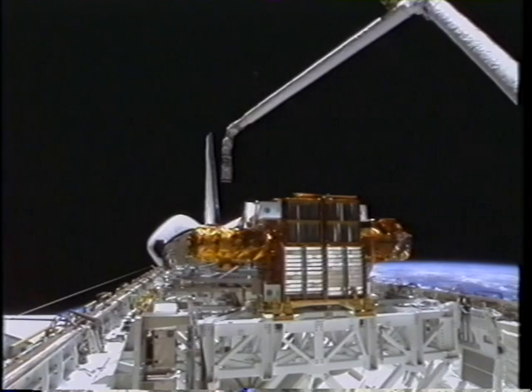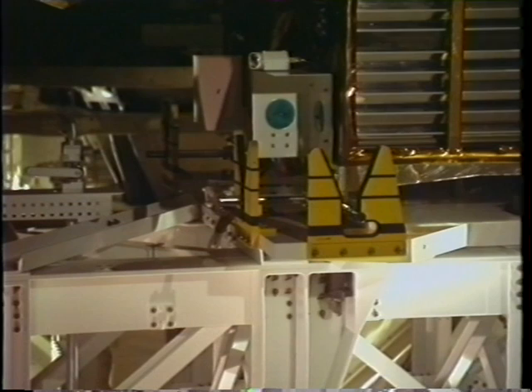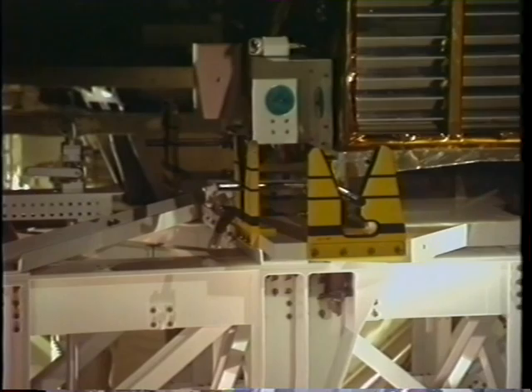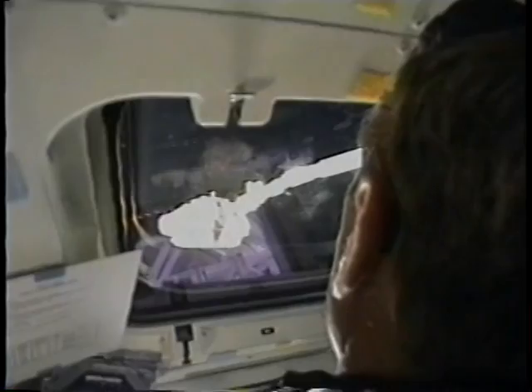This is our first major payload of the mission, the Spartan. It's a solar science satellite aimed at studying the solar wind and ultimately its effects on satellite communications and weather on Earth. It was a great satellite — fully autonomous, so all we had to do was unberth it and turn it loose, and then it went off and did its thing for a couple of days. It actually shut down a little bit early, but we got 95% of the science done. That's out the aft flight deck window during the release process.